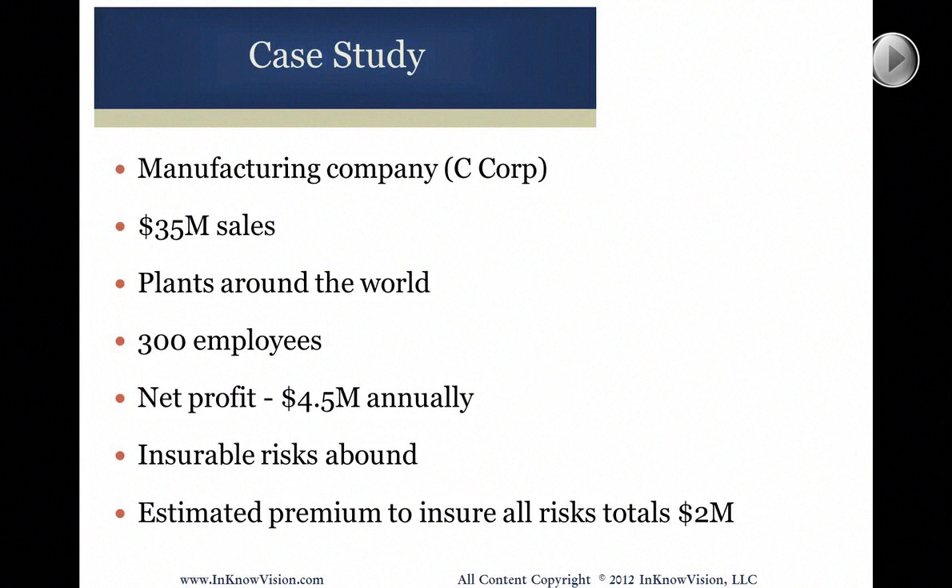Typically for most clients, the maximum we're going to be looking at is $1.2 million in premium, and that's because there's a tax limit around $1.2 million. All we're really saying is that these people have identifiable risks that could be insured, and they could spend up to $2 million a year. Are they going to spend $2 million? They're definitely not. In this particular case, they're currently doing around $800,000 a year in premium, because what you can afford to insure is different than how much you could insure if you could afford more.